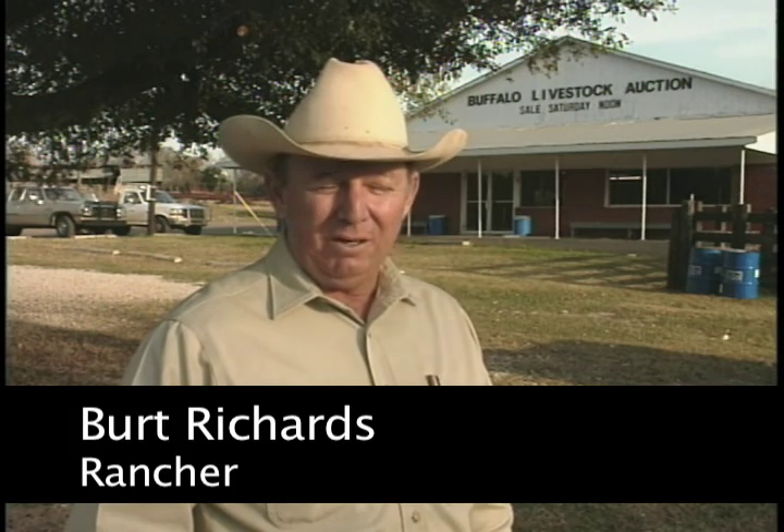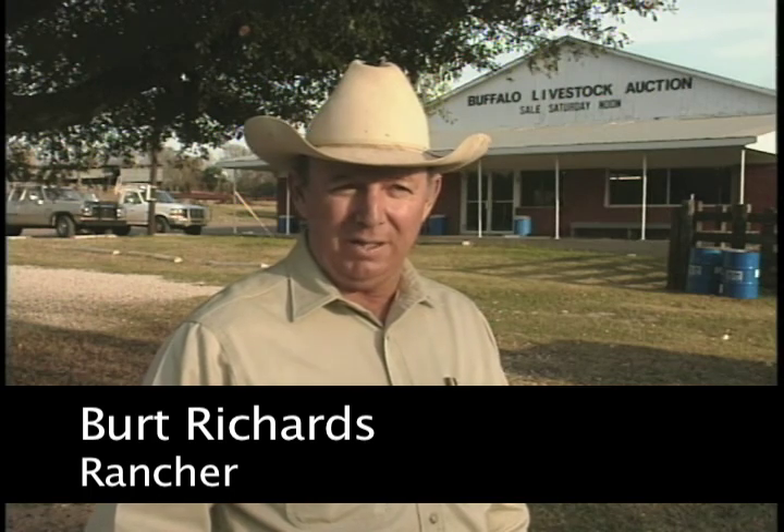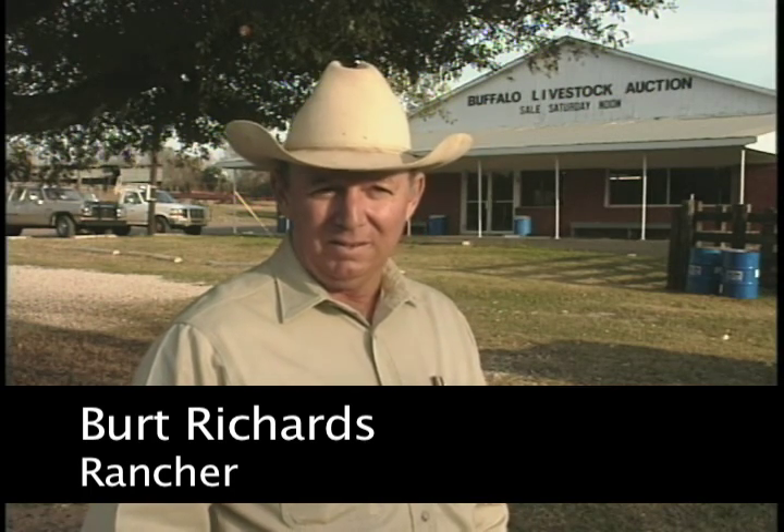Until our number situation turns around where the calves are not so plentiful, it may be hard to get any more for these Tex-Vac calves. Right now these buyers can be very particular. There's so many more cattle than there are places to go with them right now.